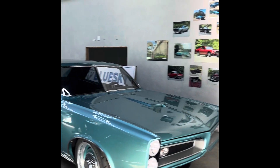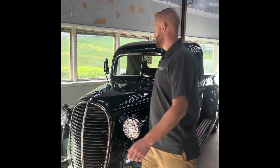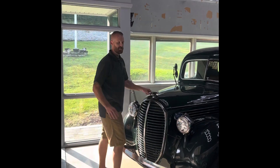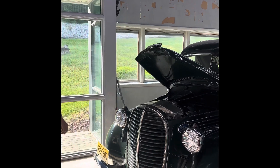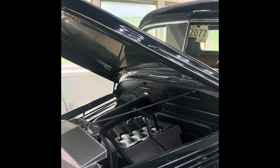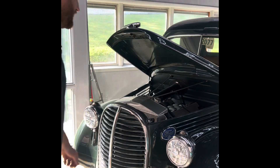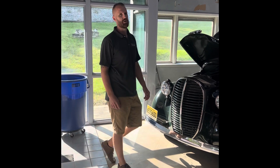Chuck's 39 Ford on a TCI chassis. Gen 2 Coyote, 6R80 automatic transmission. This one's a little unassuming — you wouldn't think a Coyote is shoved down in there. This was a survivor-type build. Coyote, six speed — it's actually made to tow his 39 Ford tractors.